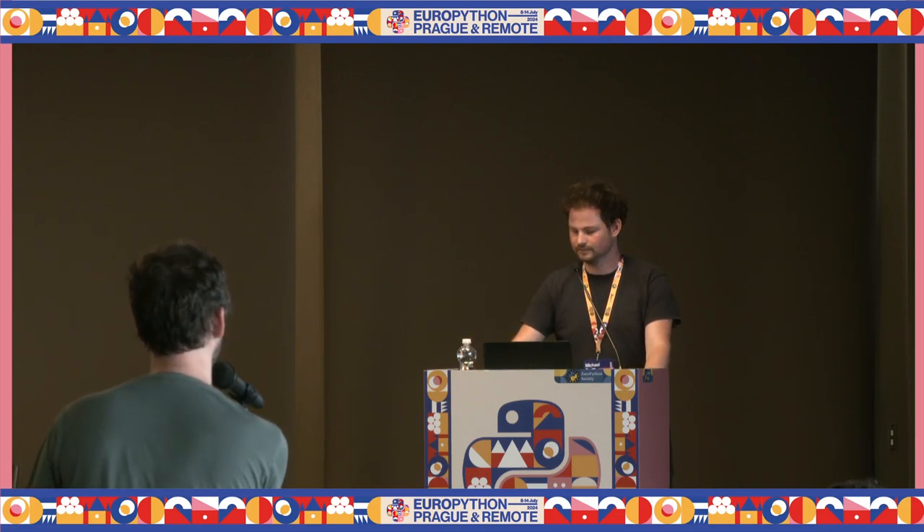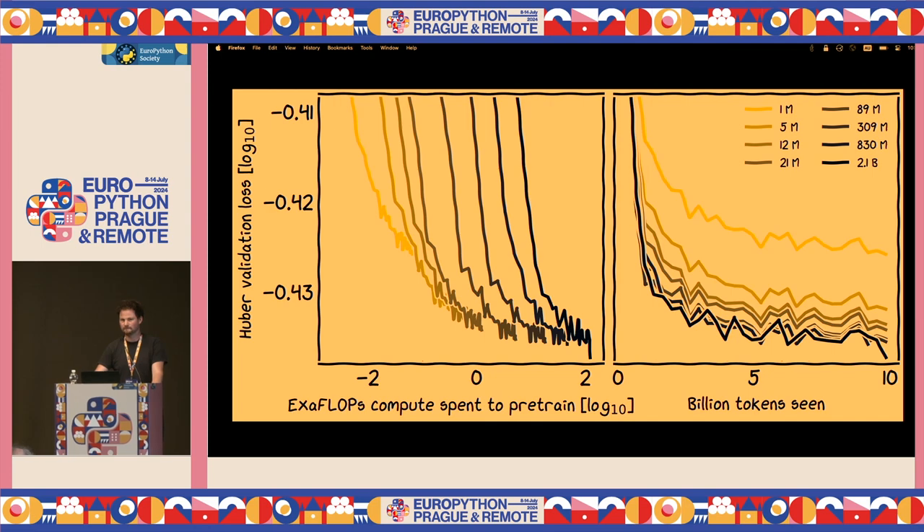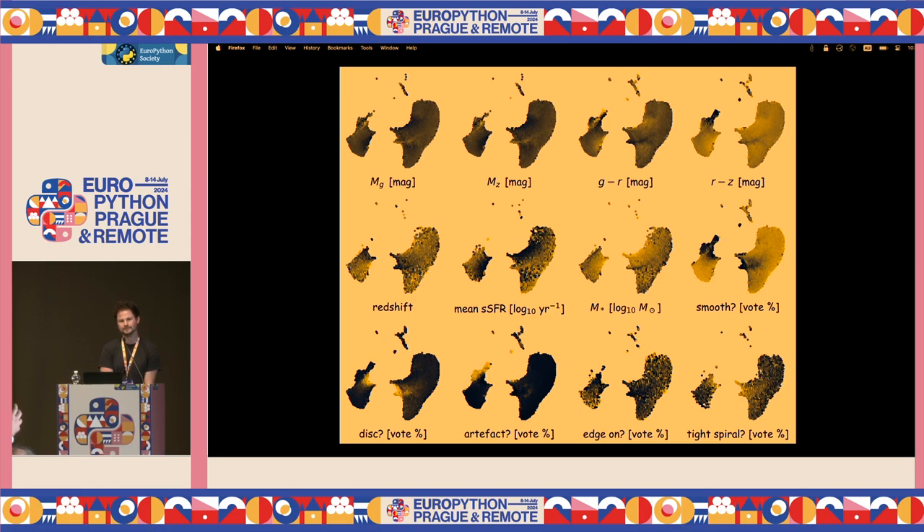Looking at the Astro-PT embeddings slide — there appear to be two classes or two islands. When we were training this, we were pulling our hair out wondering what was going on. It turns out one of them is the northern hemisphere and one is the southern hemisphere. The telescopes in each hemisphere have a slightly different noise profile, so it separated them out in the latent space — which is what you're seeing here.